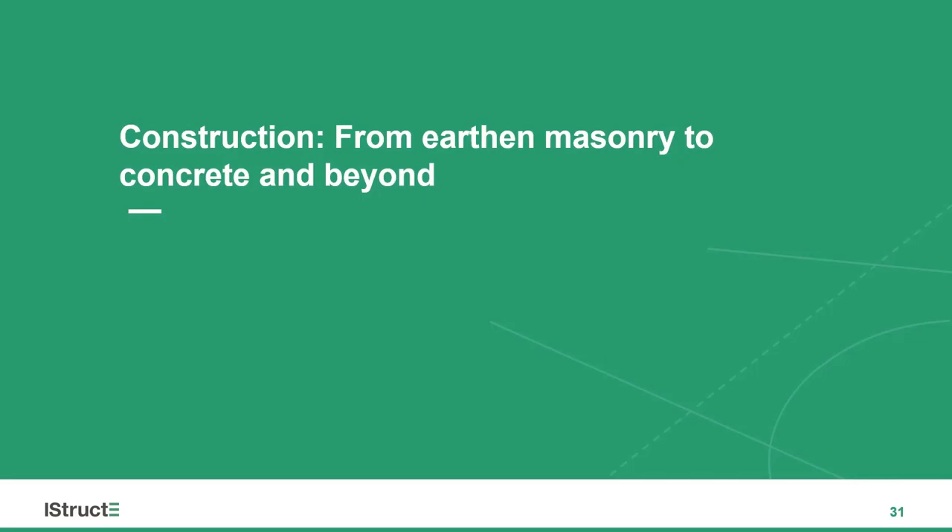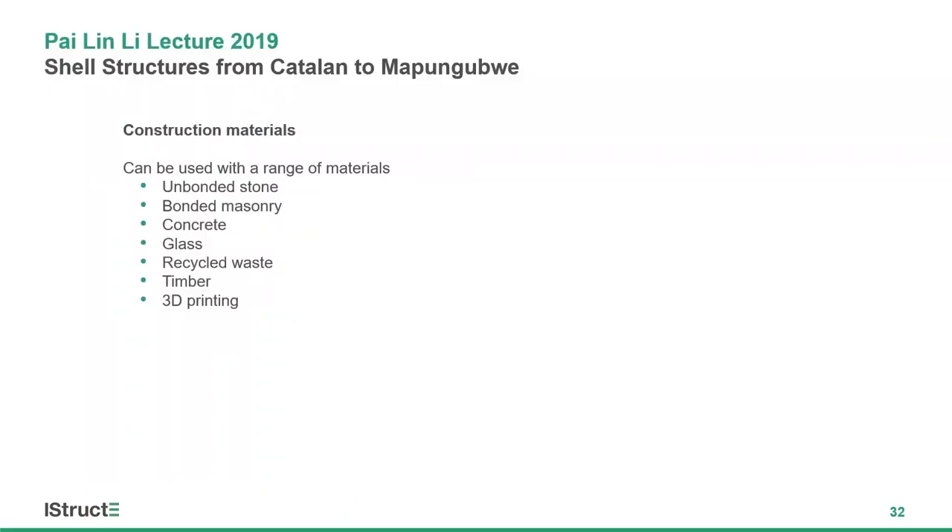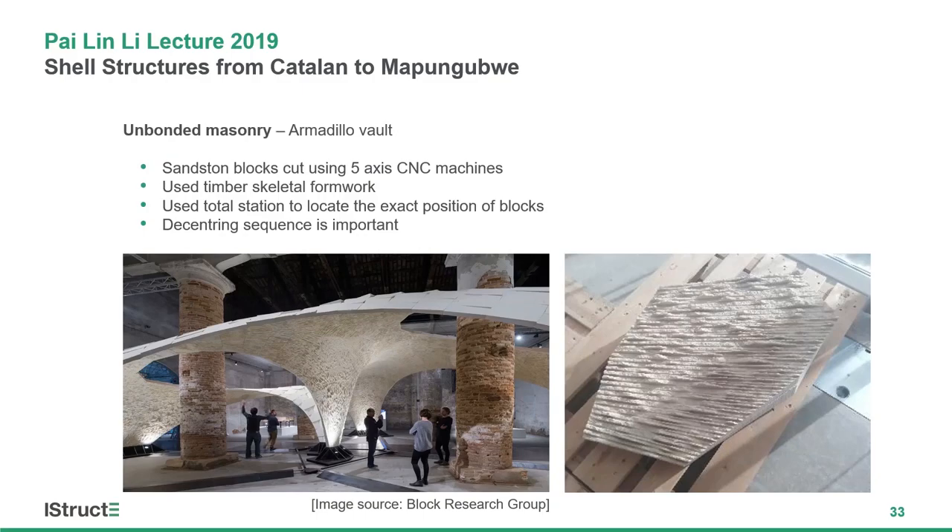Having gone through the philosophy and design methods of shell structures, I'll now go through different material solutions used in compression-only structures. One example is unbonded masonry — the Armadillo Vault by Block Research Group at ETH, built for the Venice Biennale. They used stone cutting, essentially using Roman technology: a formwork is placed, blocks are positioned, it is decentred, and you get compression in the shell. Modern design tools determined the shape of each block, and total stations were used to properly place them.